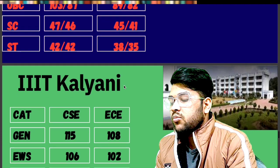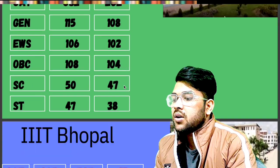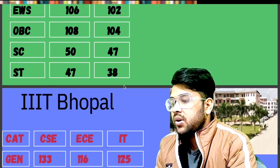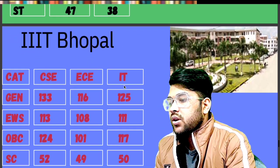For IIIT Kalyani — General: 118. EWS: 106. OBC: 108. SC: 50. ST: 47. For IIIT Bhopal, CSC, EC, and IT all three branches are available — General: 133. EWS: 113. OBC: 124. SC: 52. ST: 50 marks required; for EC and IT, check the sidewise data.